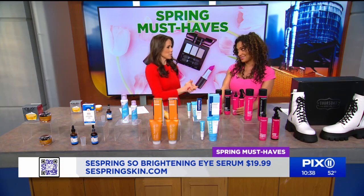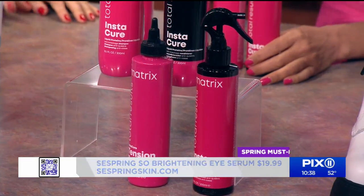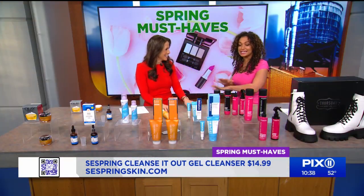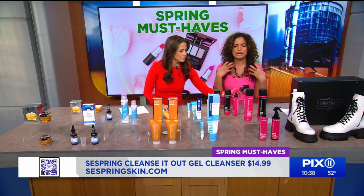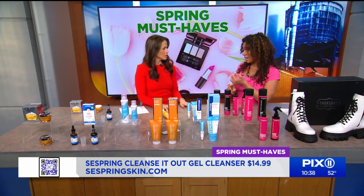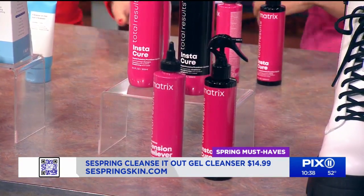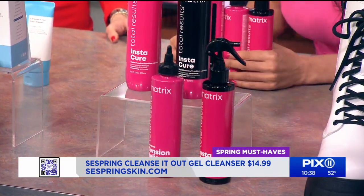You're matching the next product — we're twinsies. This is Matrix, their Insta-Cure Collection. This actually just launched today — we're the first! You can get it at Ulta starting today. This is an anti-breakage system for your hair. They have liquid protein that's going to fill your pore strands. This is great because I dye my hair all the time and I'm always styling with heat tools. It's going to repair your hair and visibly reduce your split ends. All of these you can get at Ulta starting today.